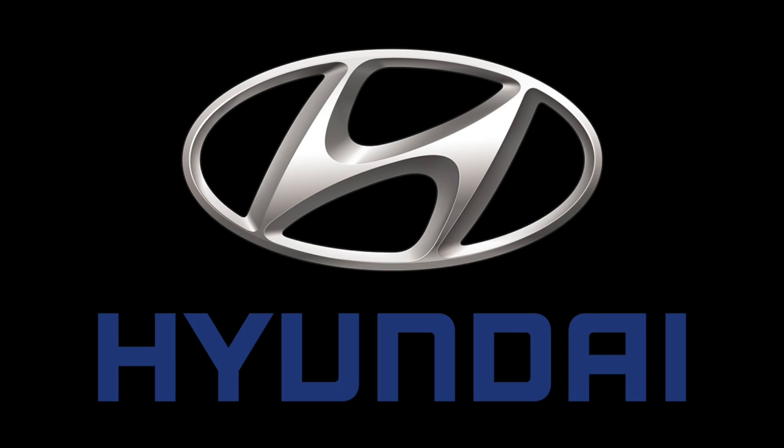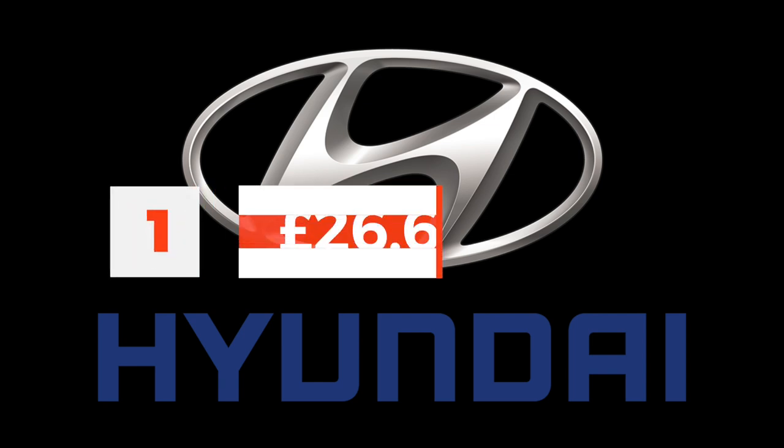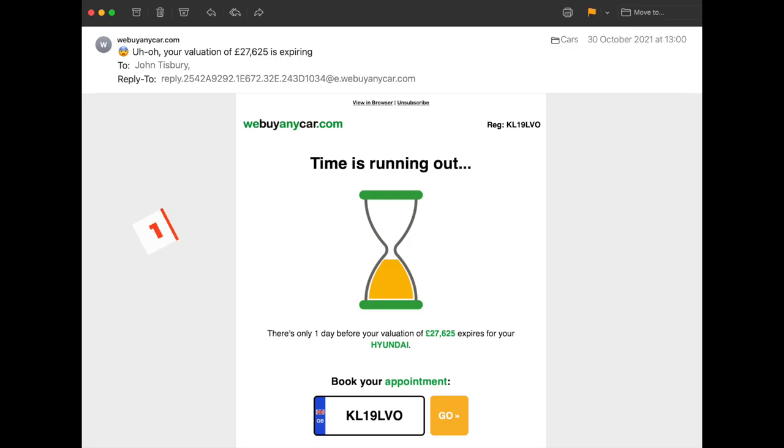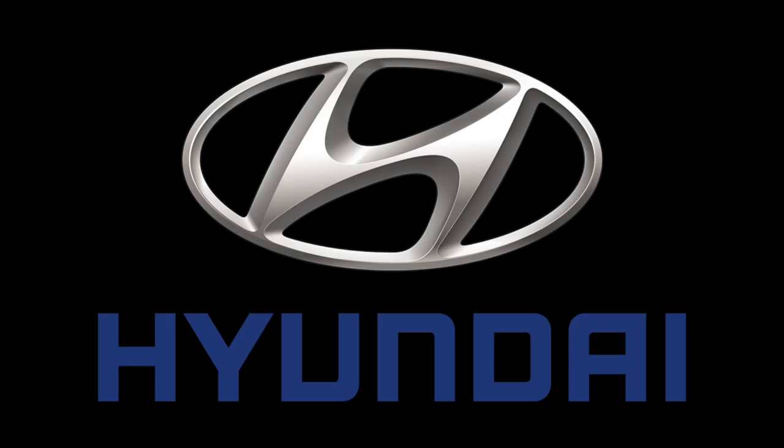I called again three weeks later and was given a buyback price of £26,625. I pointed out that webuyanycar.com had already given me a price of £27,625 — they were offering me more money and I'm not even their customer. I told Hyundai: 'You've shown a lack of ownership of the issue, broken promises, and offered a paltry £30 compensation I can't even use.' She apologised and said she'd recalculate based on our mileage and call me the next day — but I had to remind her that the last promised call was three weeks late.